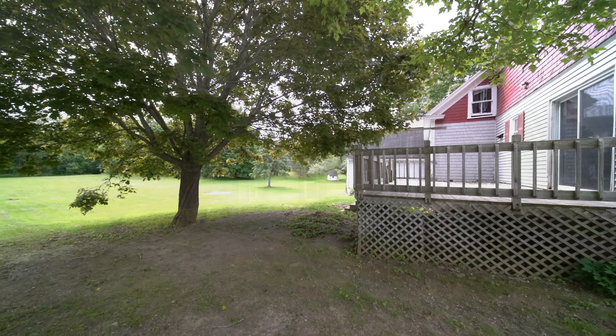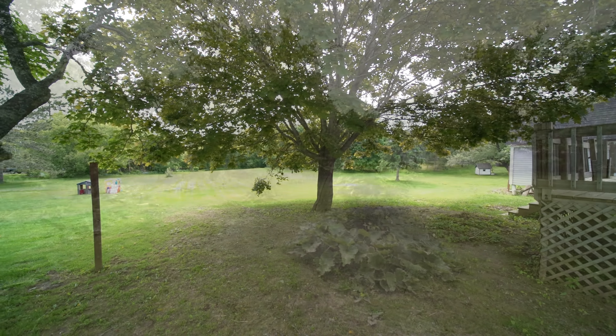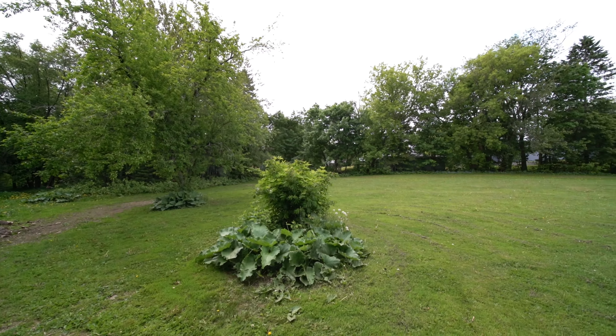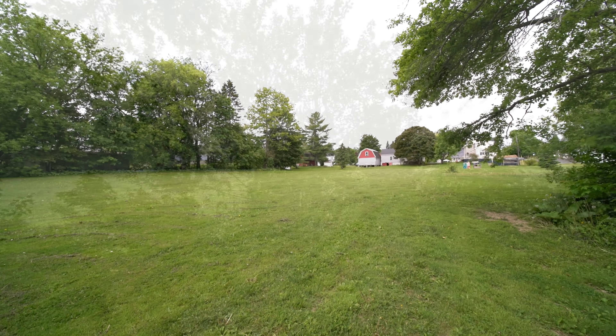There's a big open deck and sliders off the dining room too. You don't feel like you're in town — you feel like you're in the woods with the birds. You've got rhubarb, you can have a garden. Heck, you could play soccer. It's like Little League Fields back here. It's that big.